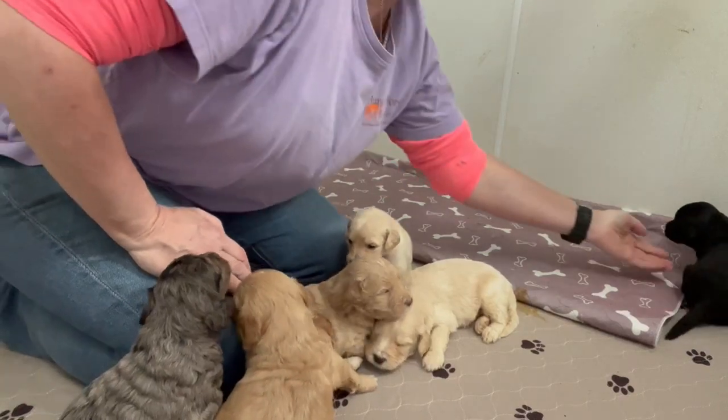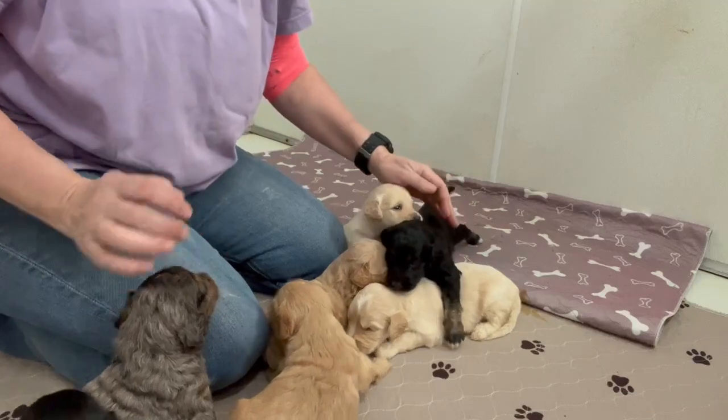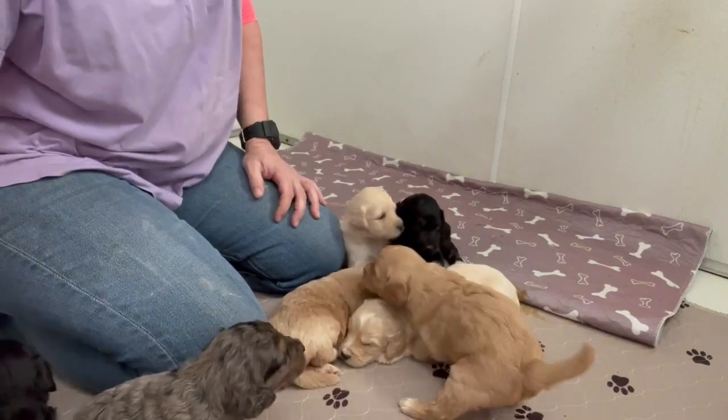The puppies are doing great. They will start exploring the food bowl here, and by next week we will be on puppy mush, as their teeth are all starting to come in. This is a really nice litter.